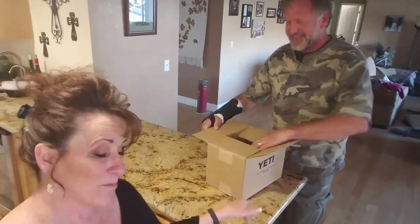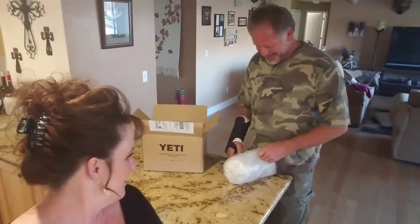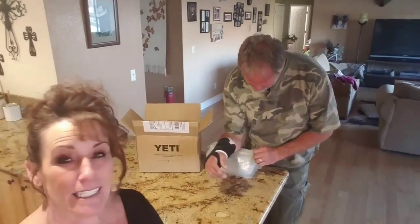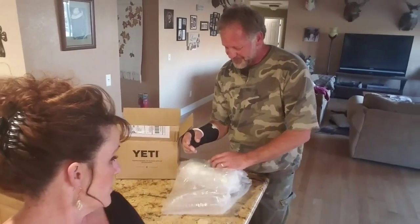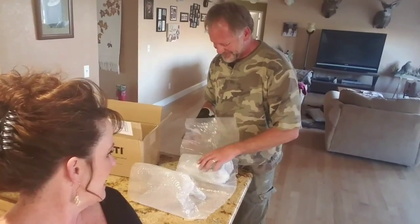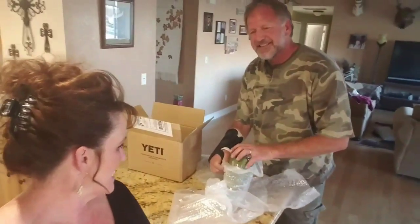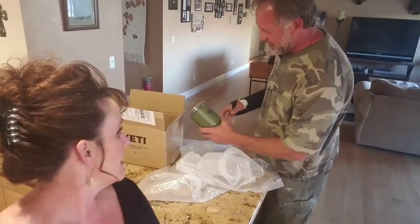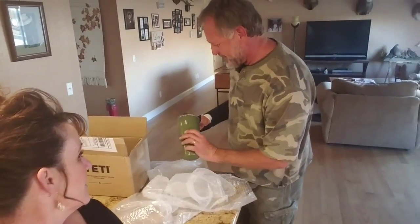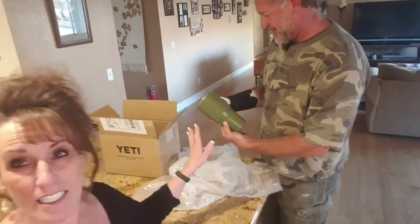Just because it says Yeti doesn't mean it is Yeti — it might be one of those fake boxes. It is a Yeti! It's got an elk on it — my favorite animal. Turn it around. The guy powder coats Yetis as a side business. This is awesome!